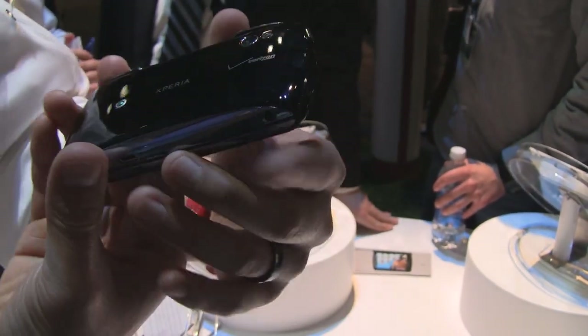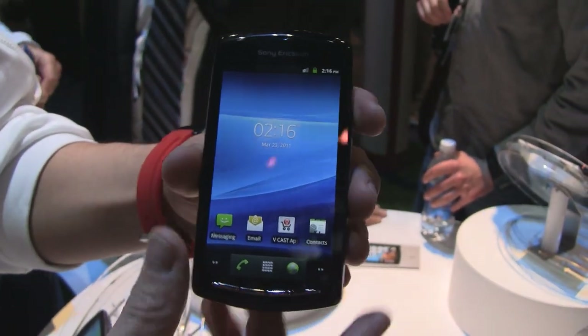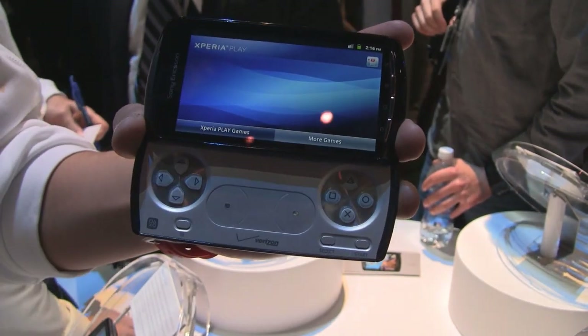The great thing about this device is it has a 5 megapixel camera with a photo light, as well as a VGA camera right on the front of the device. It's everything that you need in a smartphone, but also everything that you want in a gaming device.